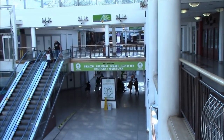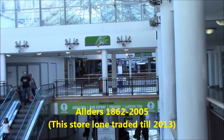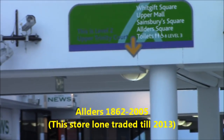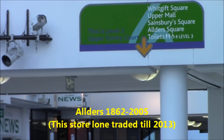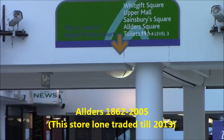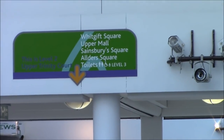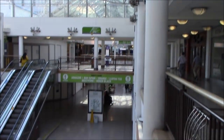I'm zooming into the signage here, because as you can see, second from the bottom — Alders Square. Alders, really. Now that was a massive department store chain in the UK which went bust years ago, and the fact that it's still up there and they still call it Alders Square really shows you how they've struggled to fill it.